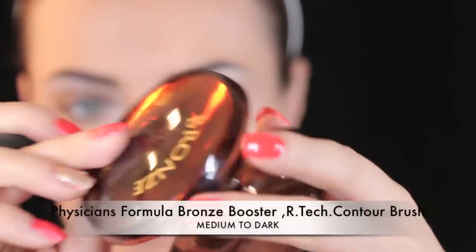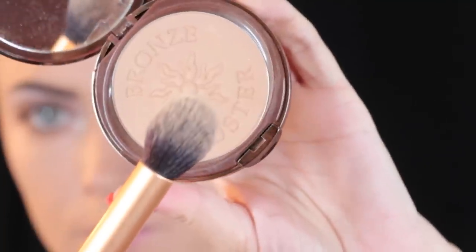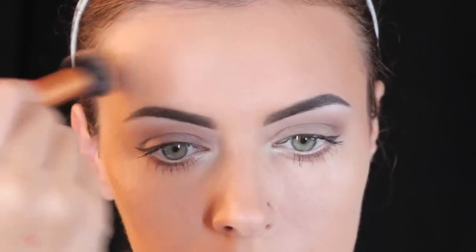Then I'm going to apply some bronzer. I'm using Physicians Formula Bronze Booster and I like it because it's pretty light so it looks kind of natural — it's good for the day. I'm applying it using a Real Techniques contour brush on the sides of my forehead and the hollows of my cheeks.